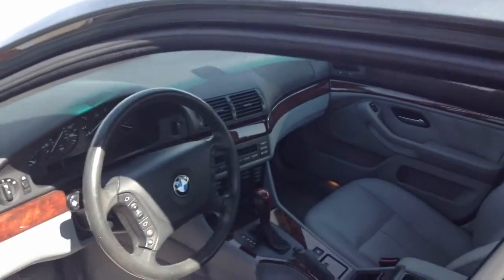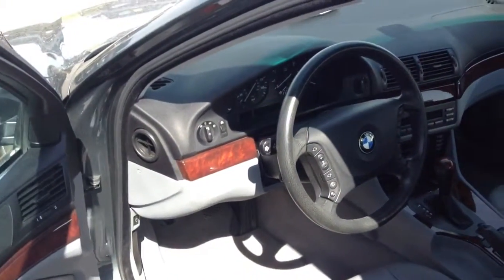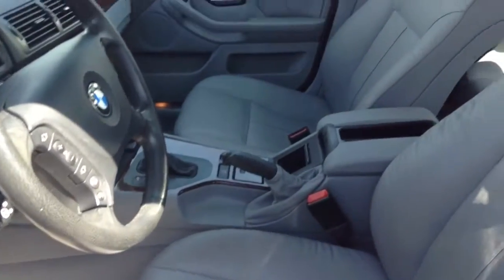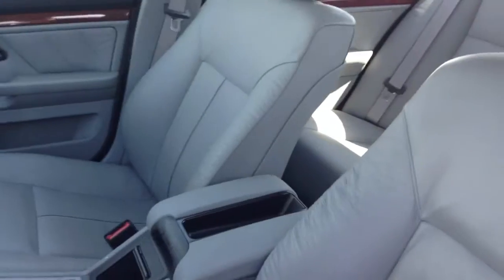I'm going to show you a picture of the interior right now. You can tell that the previous owner took really good care of the car. We haven't detailed it yet.